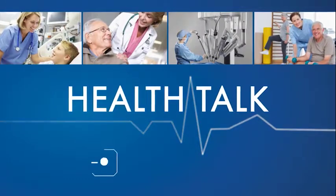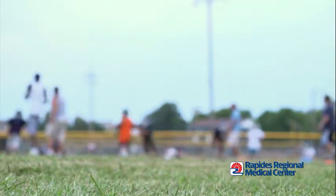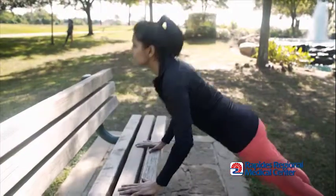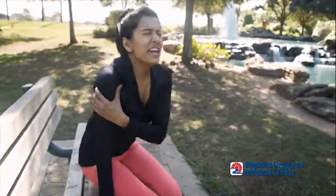Health Talk, brought to you by Rapides Regional Medical Center. Maybe it was that weekend football game with the guys, or maybe it was stretching just a bit more for that umbrella under the back seat. But whatever it was, your shoulder hasn't been the same since. And that's where orthopedic surgeon Daniel Deacis comes in.